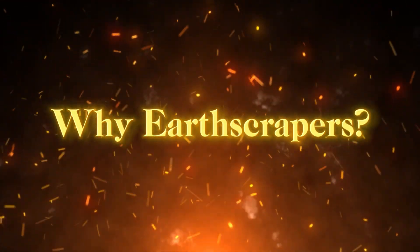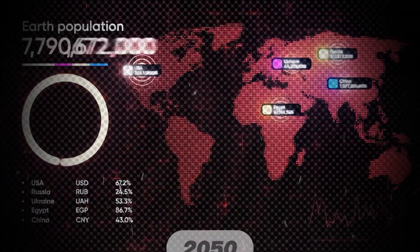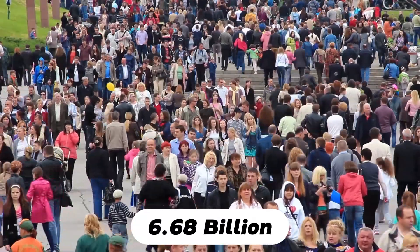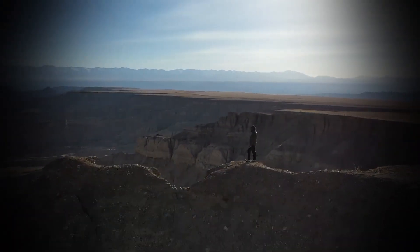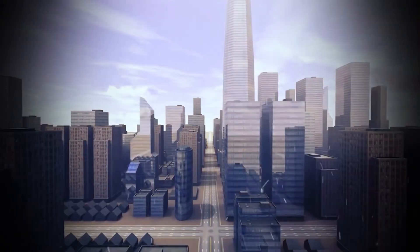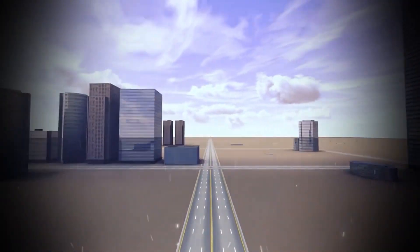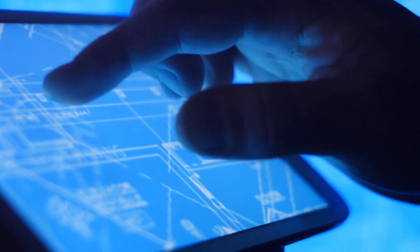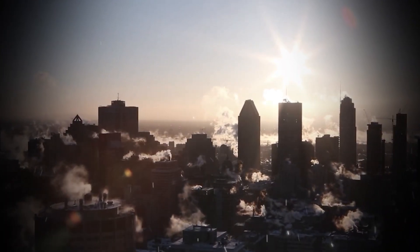As our global population grows, it's estimated that by 2050, 68% — or 6.68 billion people — will live in urban areas. We need more space for commercial and residential buildings, but we're running out of land. Earthscrapers offer a clever solution by providing additional space without taking up more surface area. This approach could revolutionize how we think about urban density and land use, making cities more efficient and sustainable.